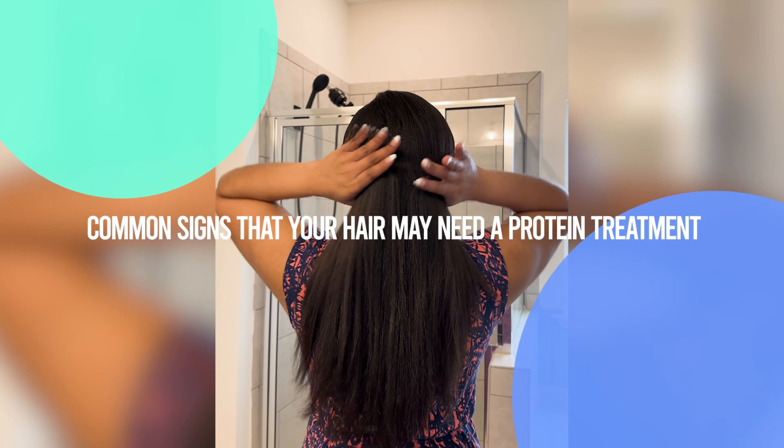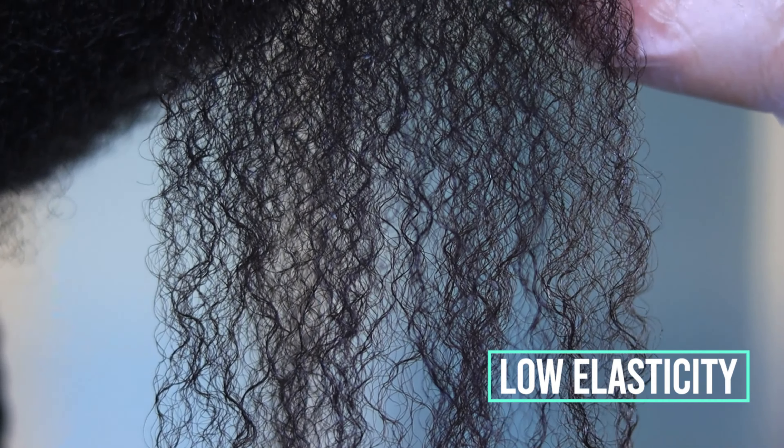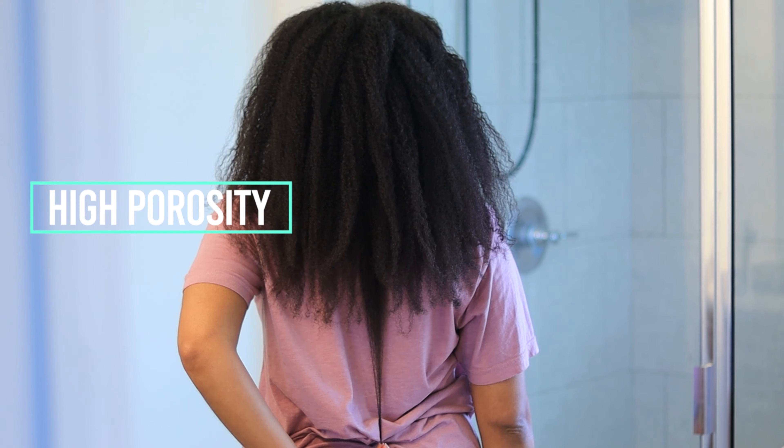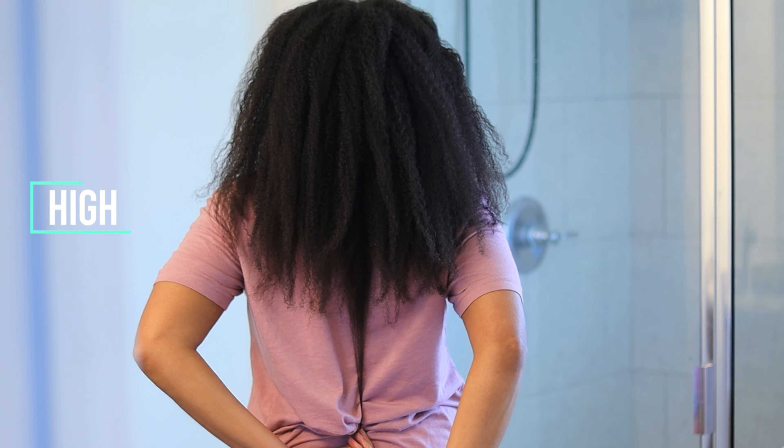Here are some common signs that your hair may need a protein treatment. One: low elasticity, especially for our coily girls — noticing that the hair doesn't bounce back like it used to? Definitely need a protein treatment. Two: flat or limp hair. Three: high porosity, which makes total sense because the hair is very porous — the shaft is lifted so moisture and protein have been lost.